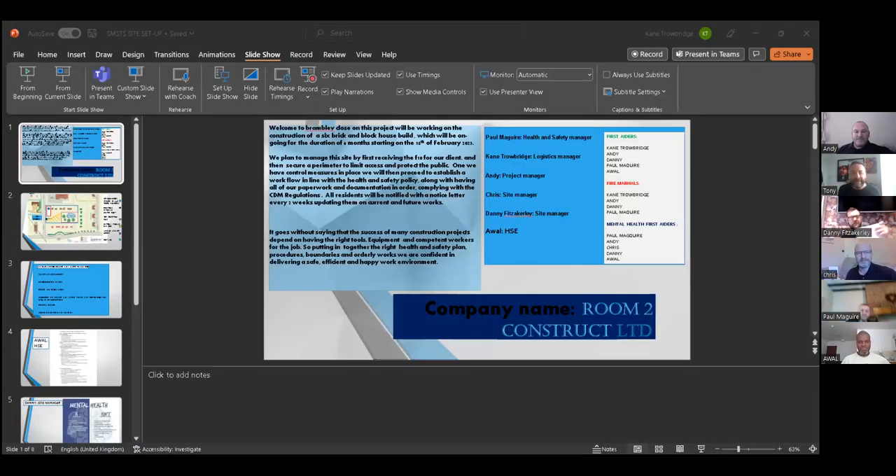Here we are in 2023 with Team Two coming up. Andy and his team are going to amaze the world of YouTube. It is the 6th of January 2023. Good morning everyone and welcome to Room to Construct. My name is Andy Garrett and I'll be managing this project.